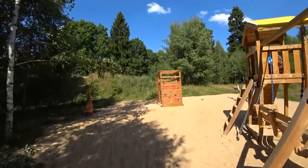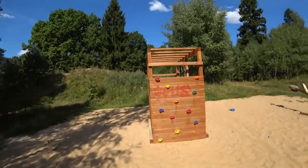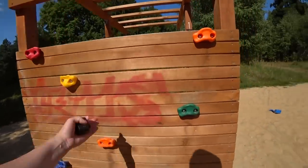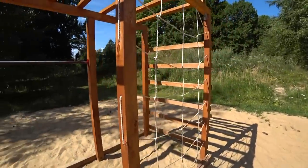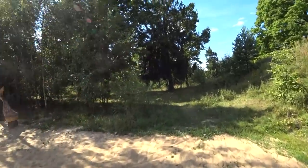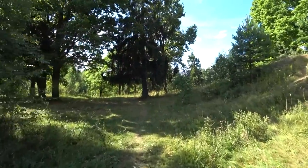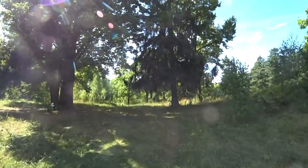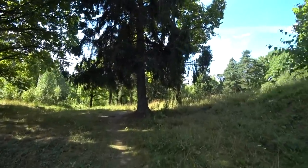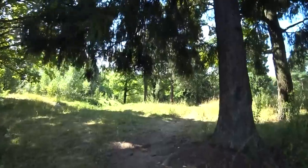Over here there is something to climb. Of course, vandals — how to live without them — they had to write something. Just a very simple playground for kids, and as it is very hot now, no kids here. In winter there is a lot of activity — skiing, tobogganing. Here is a very nice hill and people have a lot of fun here.